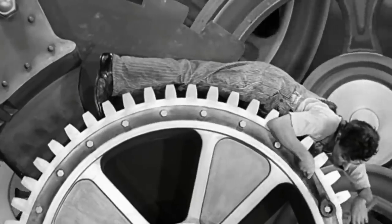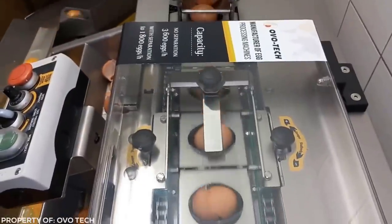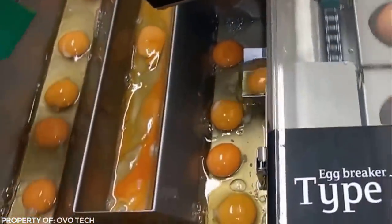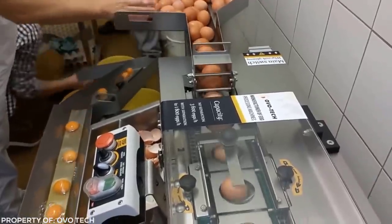There are some parts to factory manufacturing we just never consider. For example, if you produce a product with egg in it, who's standing there breaking hundreds or thousands of eggs open? It's this surprising little machine. This egg breaker is one of the most surprising machines you'll ever see, and even better, watching those egg yolks slide down that chute could mesmerize you for much longer than you'd expect. Bet you never imagined something like this existed.